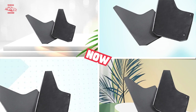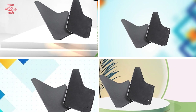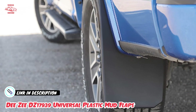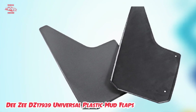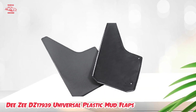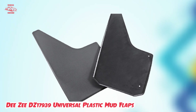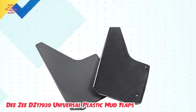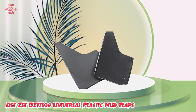Next at number four, we have DZD 17,939 Universal Plastic Mud Flaps. These are a cost-effective and efficient solution for protecting your vehicle's body and wheels from dirt, debris, and other road hazards. Made from high-quality, heavy-duty materials, they are designed to withstand extreme weather conditions and provide reliable, long-lasting protection. The universal design ensures they can fit most vehicles, while the easy installation process makes them a breeze to set up. These mud flaps are also lightweight and flexible, making them a great choice for those who want protection without adding unnecessary weight. Overall, they are a practical and effective solution for keeping costs low.